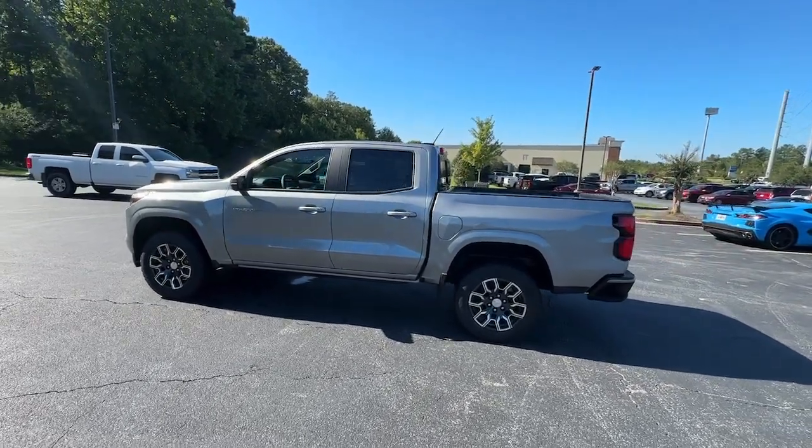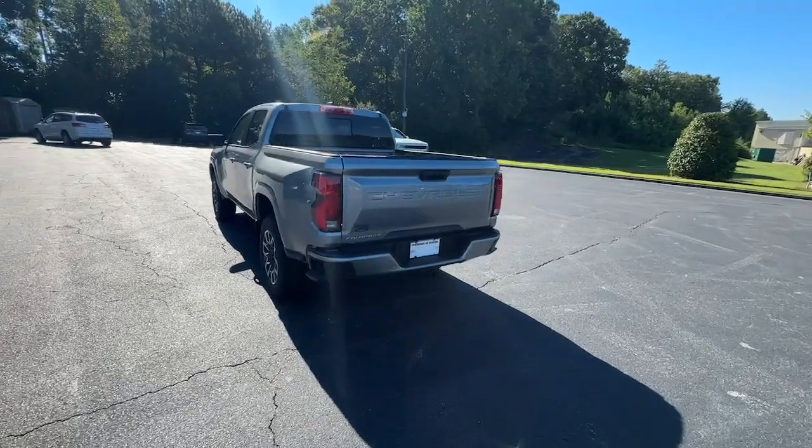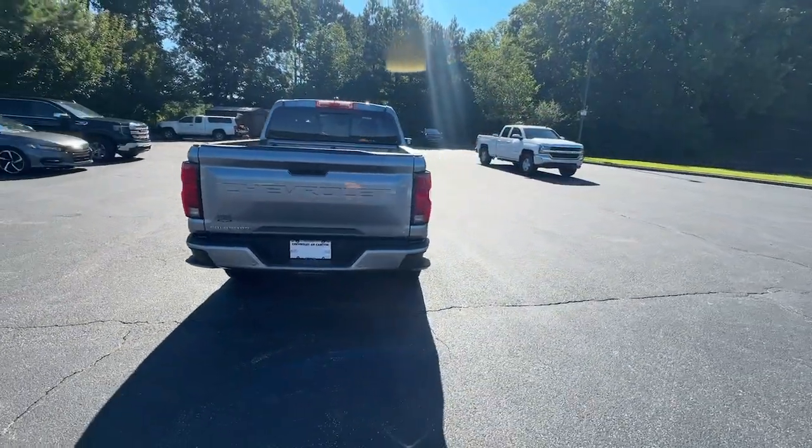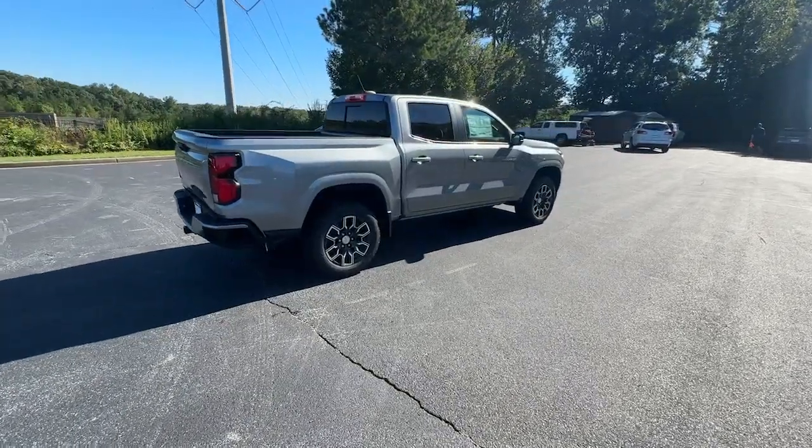Here is a wonderful 2024 Chevrolet Colorado. The Colorado delivers the power you need to get the job done, the comfort and amenities you want, and the fuel efficiency that just makes sense in today's world.